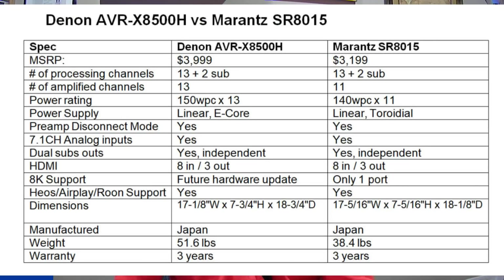The Denon 8500H already had a preamp disconnect mode when it launched a couple of years ago. The older SR8012 did not have it, but the newer SR8015 does — this is a significant improvement.